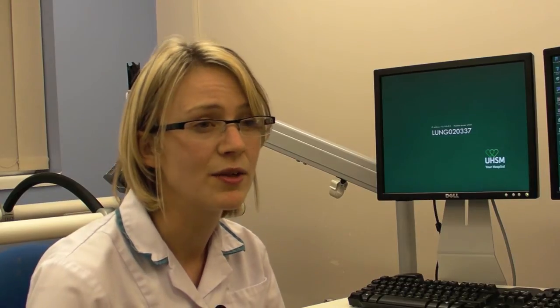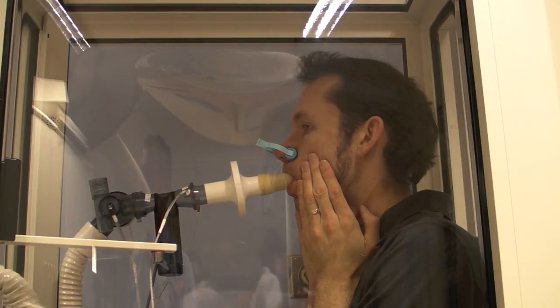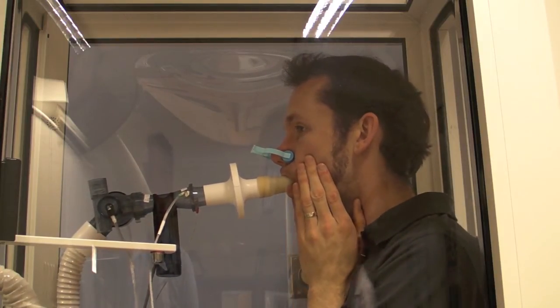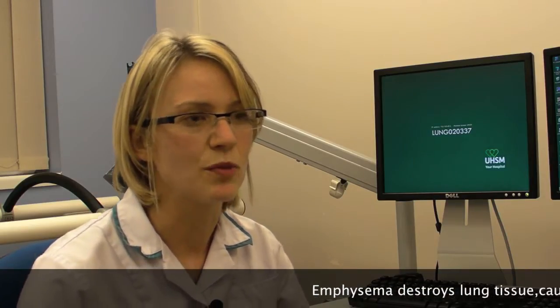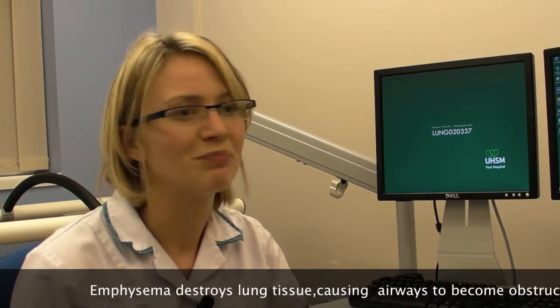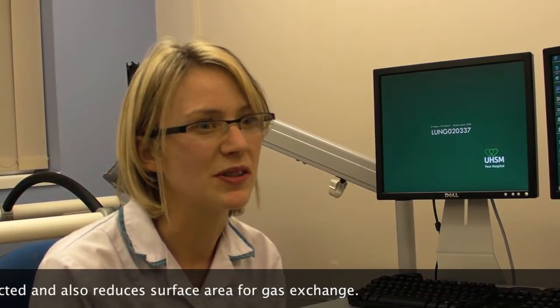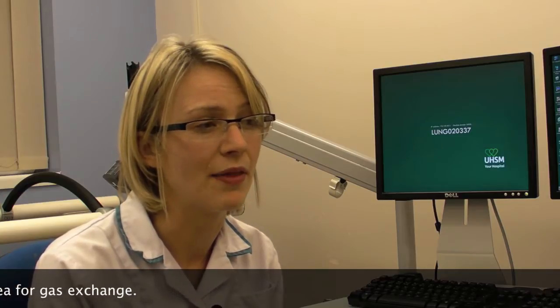We then measure lung volumes — how big in total somebody's lungs are. Even when you breathe out as much as you can, there's some air left in your lungs. That's known as residual volume, and some of our tests can measure that as well. That's important because some diseases will give you extra big lungs — which sounds like a good thing, but it isn't always. Other diseases will give you small lungs, so we might need to know about those too.